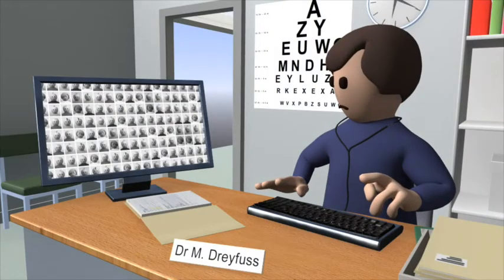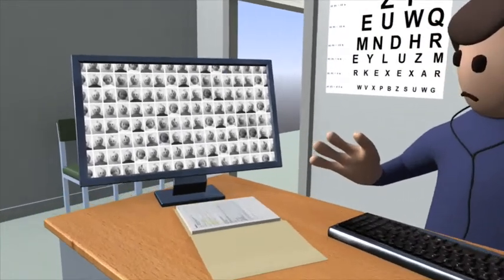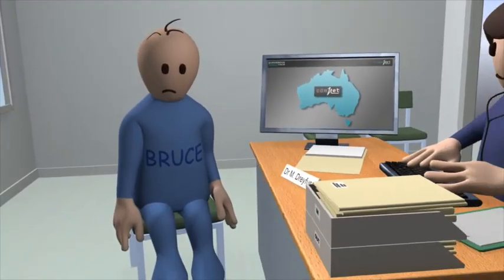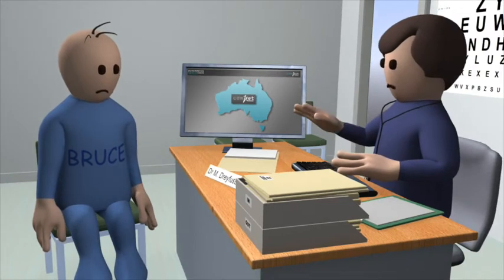Meet Dr Mary Dreyfuss, who like most GPs in Australia has hundreds of patients with chronic disease. One of these is Bruce, who has just been diagnosed with diabetes. Dr Dreyfuss uses CDMNET.